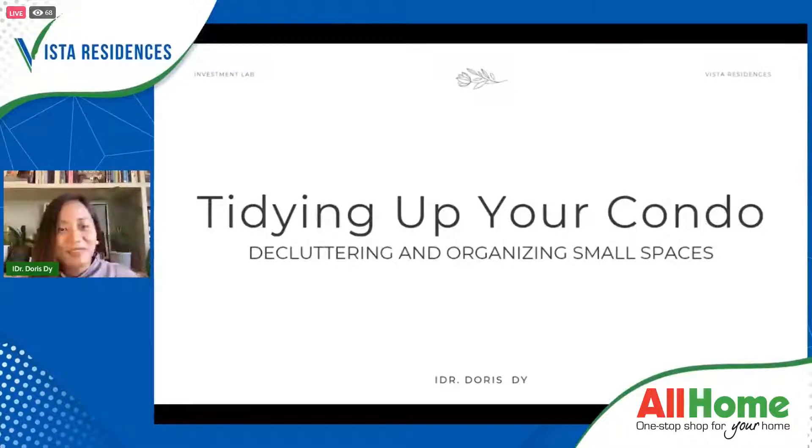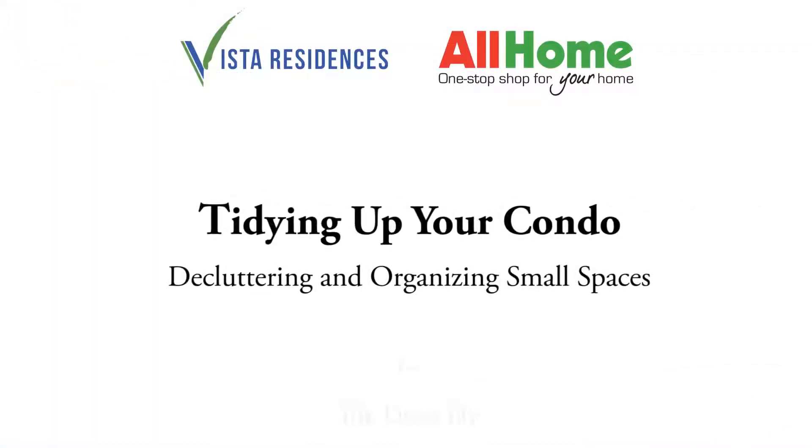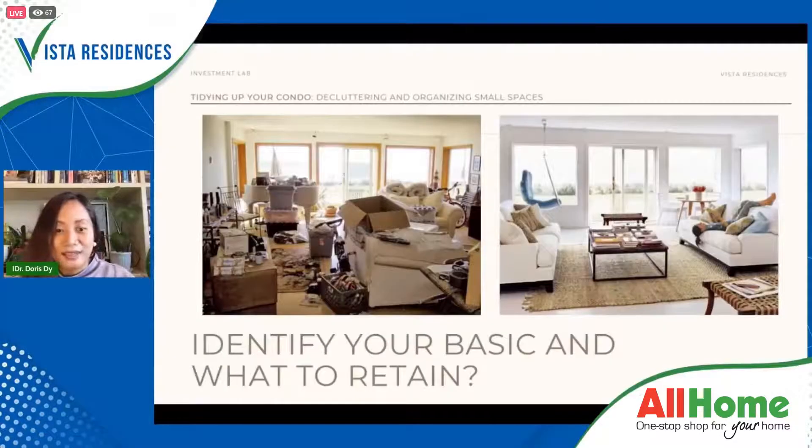Good afternoon. Thank you Vista Residences Investment Lab for inviting me once again. I hope everyone in the event is doing well. Our topic for today is how to tidy up our condo space. Why is tidying up our space important? There is a study published in the Personality and Social Psychology Bulletin that people who describe their living spaces as cluttered or full of unfinished projects were more likely to be fatigued and depressed. Researchers found that being around disorganization makes it harder for our brain to focus.